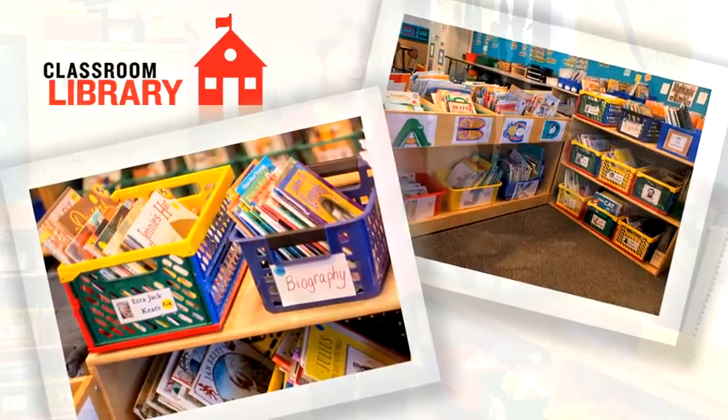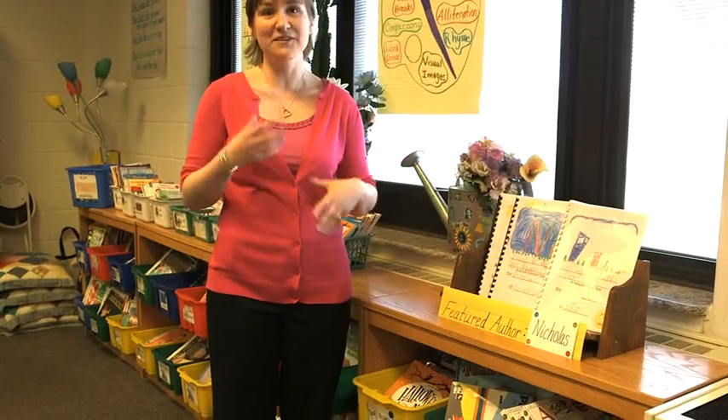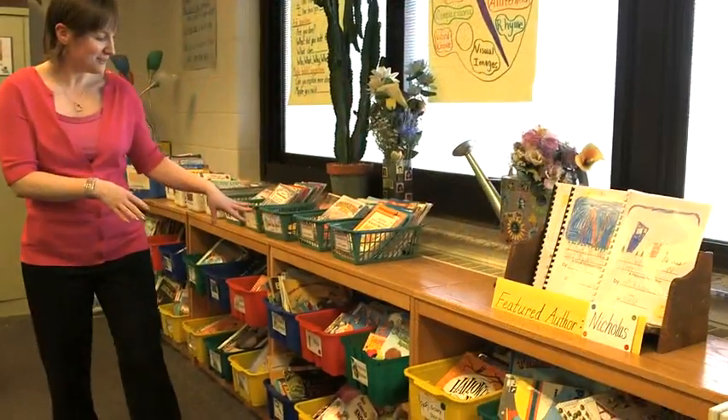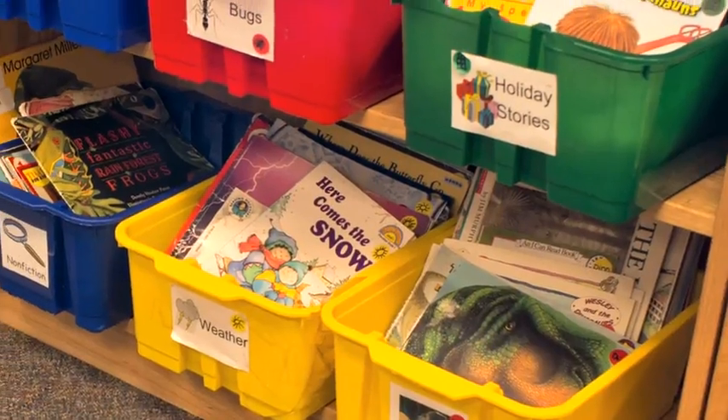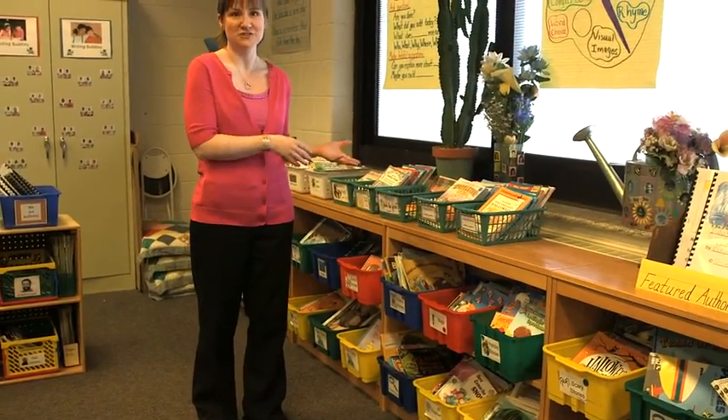Welcome to our classroom library. At the beginning of our classroom library, we have books featured by one of our students. The children really get a good look at each other's work and they know that they're writing for a purpose. Over here we have bugs and dinosaurs and holidays. If it's not a directed, independent reading time, they can come to these and really just pick whatever interests them.